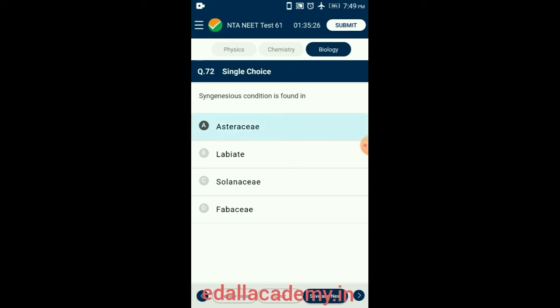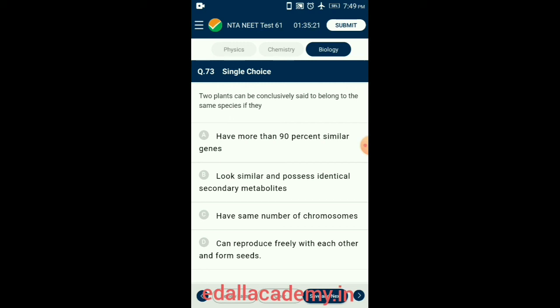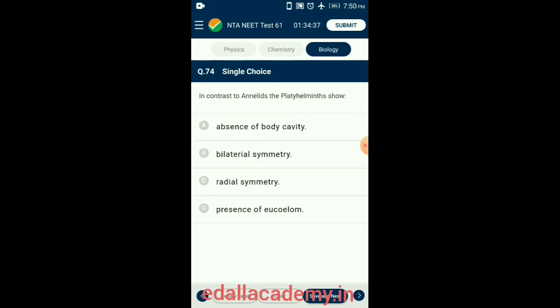Question 73. Two plants can be conclusively said to belong to the same species if they can reproduce freely with each other and form seeds. When members of a species are interfertile and produce fertile offspring, they belong to the same species. So the answer is option D: can reproduce freely with each other and form seeds.